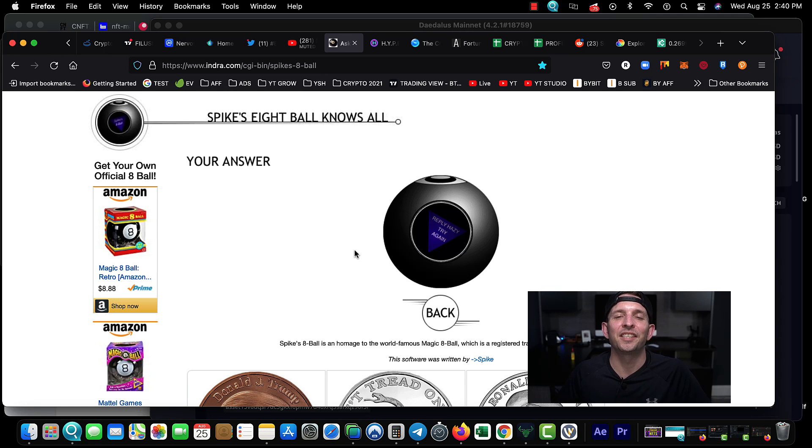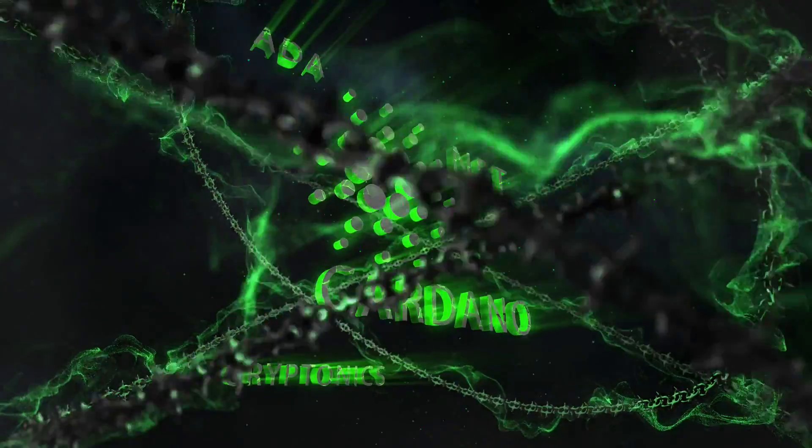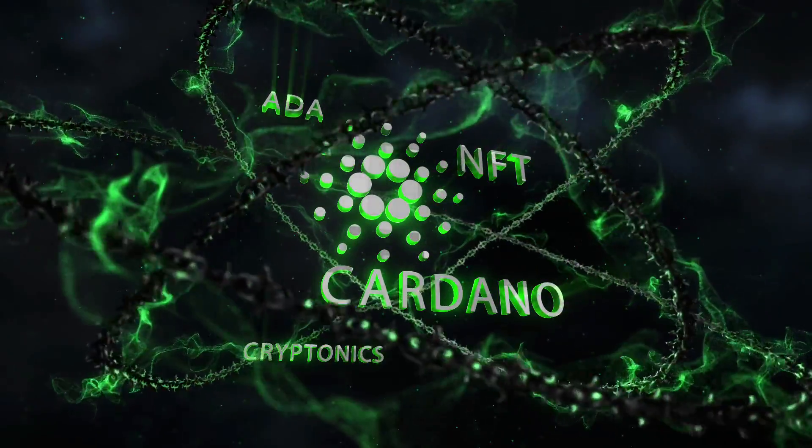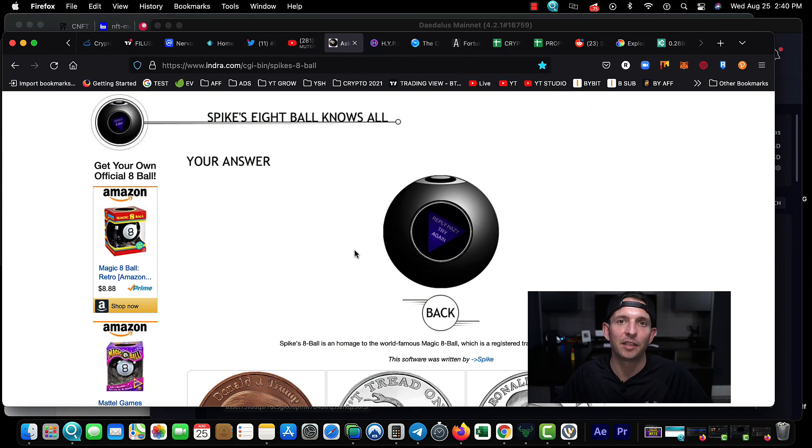What up YouTube, welcome back to the channel — another episode of the Crypto Breakdown. I'm your host Ryan Matta. Topic of the day: how to find the hottest new Cardano NFTs that might be worth a lot of money one day. Cardano NFTs are just rolling out — there's only a few companies that are actually established on the Cardano blockchain and have NFT projects in the works. Let's dive in.